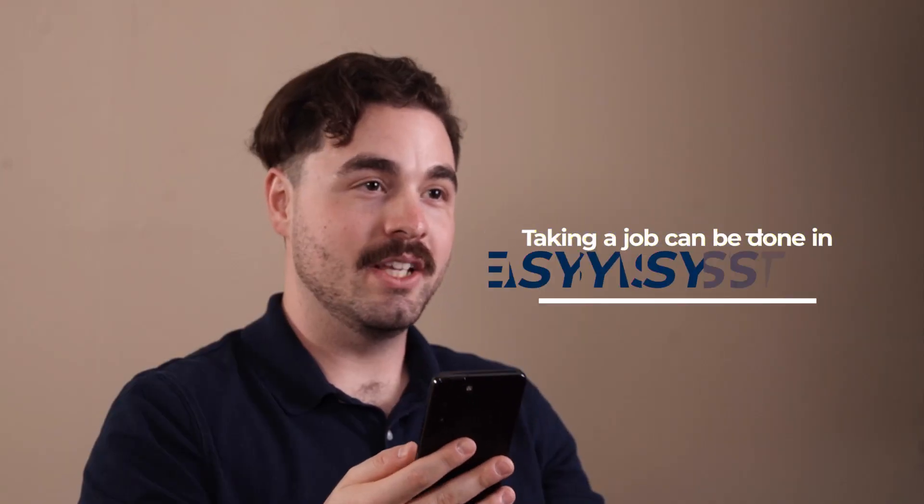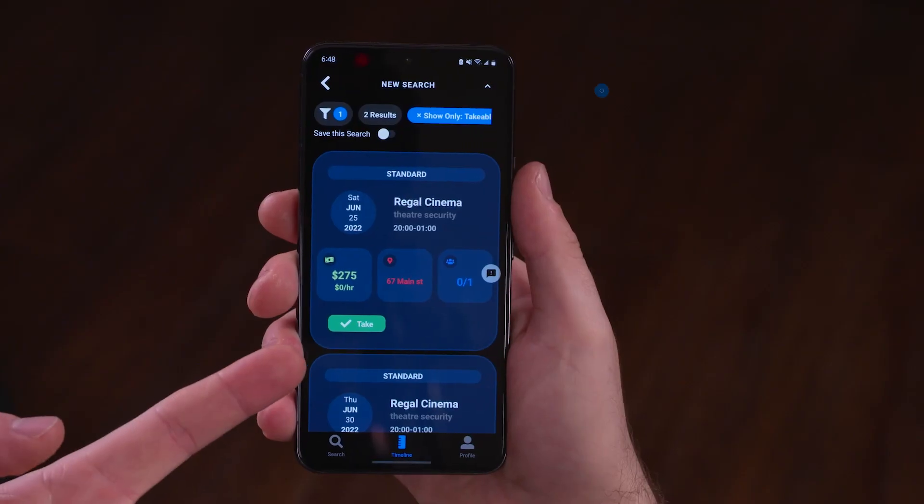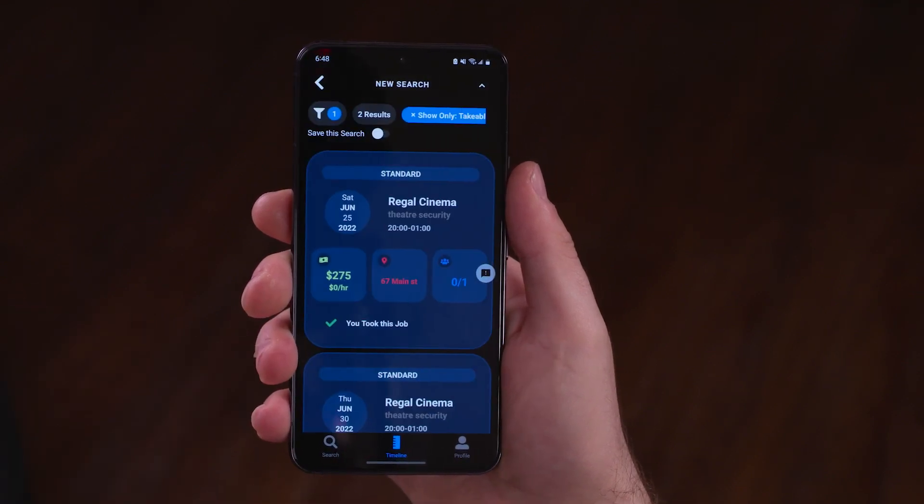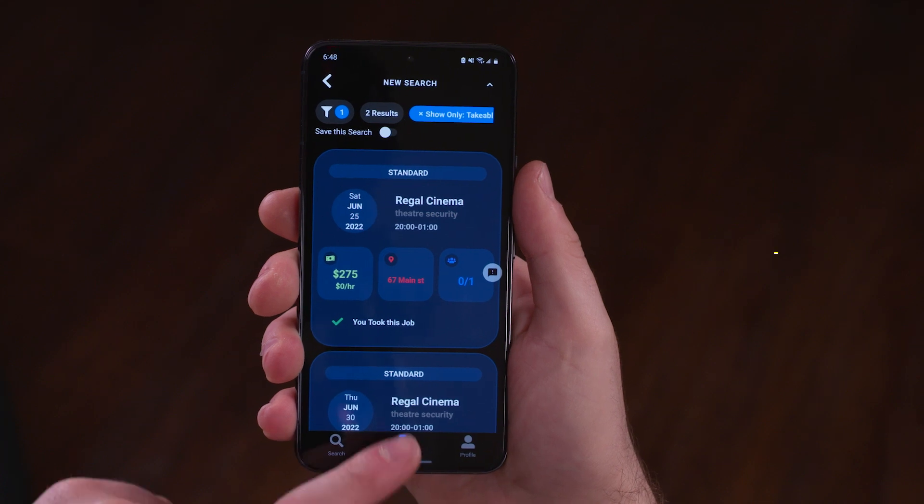Taking a job can be done in three easy steps. First, find the job you want and tap take. Then tap take this job to confirm. Now you've successfully taken a job — it's that simple.